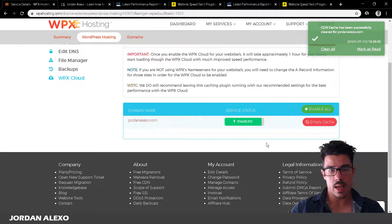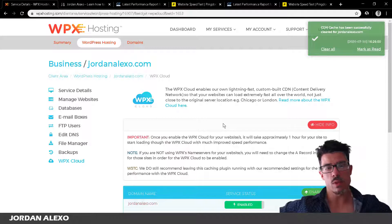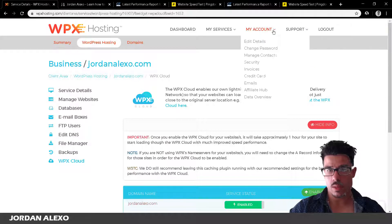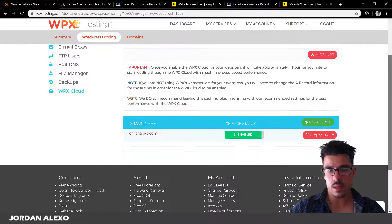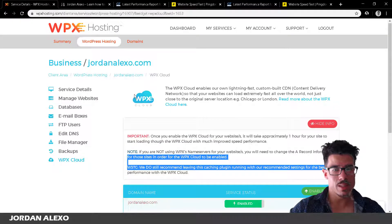Overall the dashboard is pretty simple — there are also account settings to edit your details, change your password, manage contacts, security, invoices, credit card info, emails, and an affiliate hub if you want to become an affiliate. It's very simple compared to cPanel, and there's not much more to add.